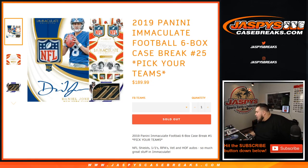What's up everybody, Jason here from JazzVsCaseBreaks.com. We just sold out 2019 Panini Immaculate Football. It's a six-box case break, pick your team, number 25. We sold it straight up.